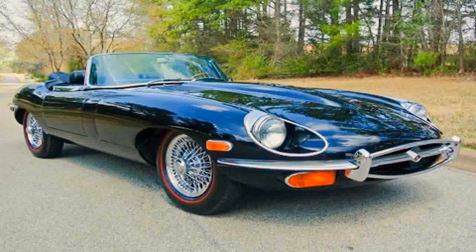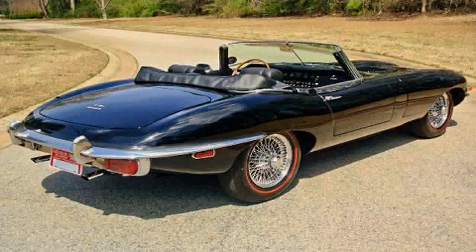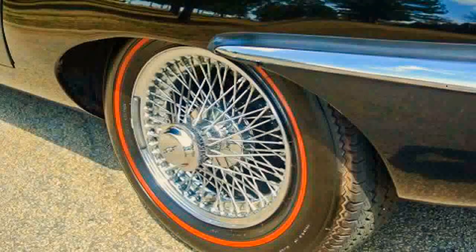The rust and dent-free Jag looks stunning with black luster paint presentation. Carefully examined, this XKE presented as factory for fall 2014. The styling looks sharp with the chrome knock-off wire wheels and radial redline tires.